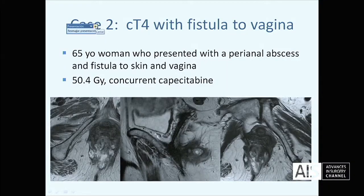Here's another case. This is a patient who has a very distal anterior anal cancer — in fact, an anal adenocarcinoma who presented with a fistula as her initial presentation, but there was tumor extending along the posterior fornix of the vagina. Clearly a patient who needs a posterior vaginectomy.